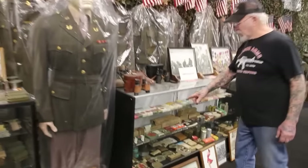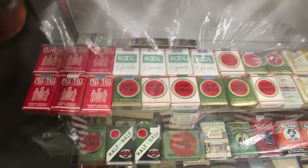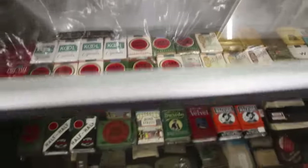Over here — Lucky Strike. Lucky Green Goes to War cigarettes. They only made those Lucky Green cigarettes for four years. Those cigarettes are worth a lot of money to other collectors — very, very rare.